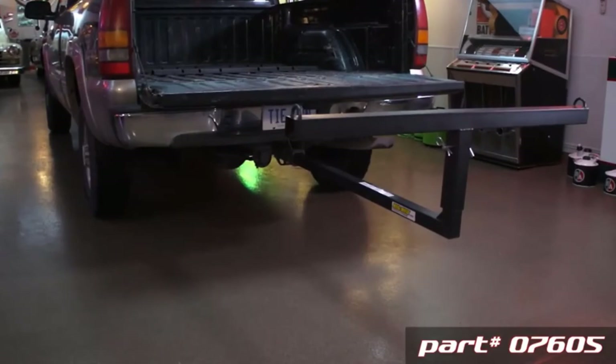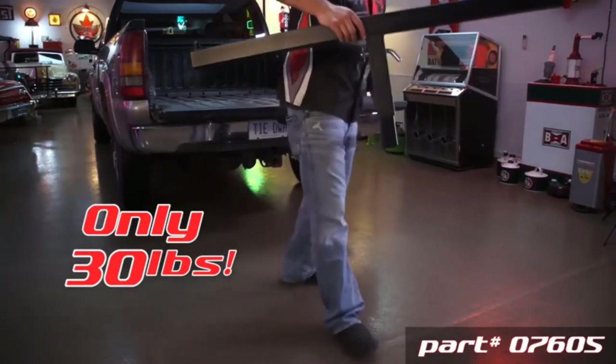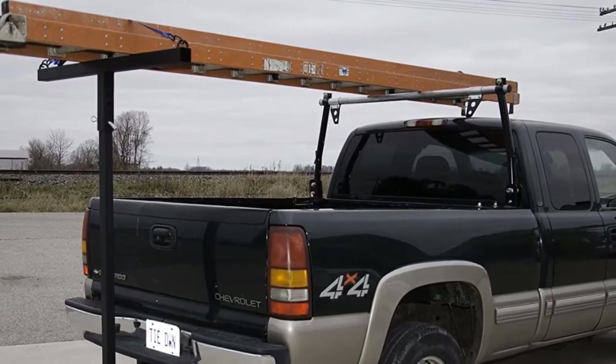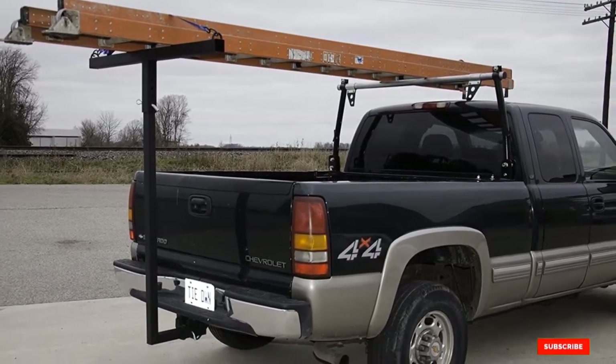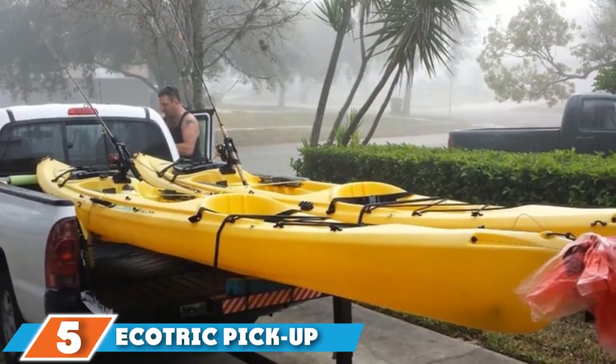The extender is designed to function with SUVs, short bed trucks, vans, and anything else built for hauling. Keep in mind that your truck will need a hitch to use this extender, meaning you will also lose access to your hitch while you are using this device. There have also been reports that the extender can wobble around while you're driving.